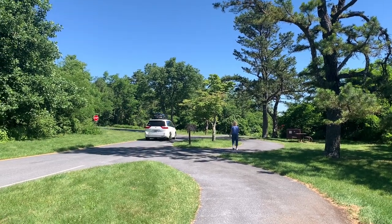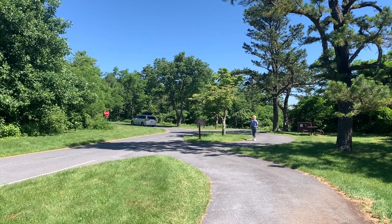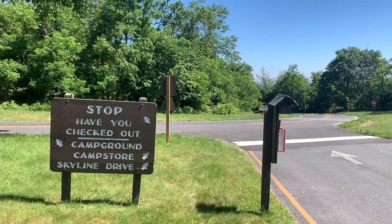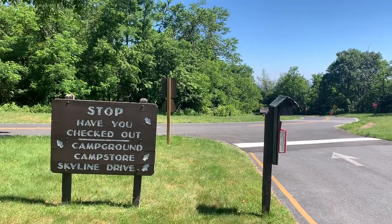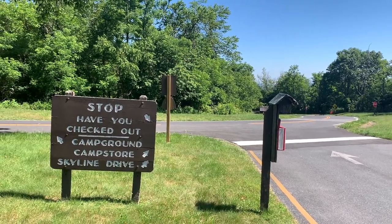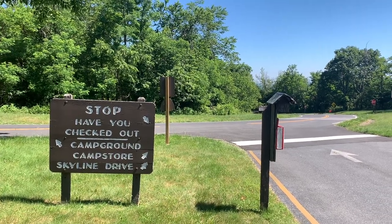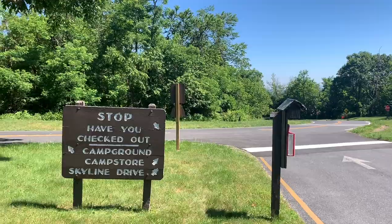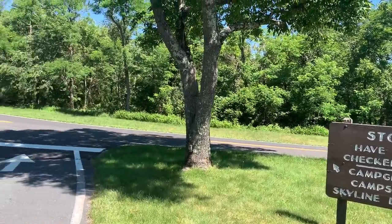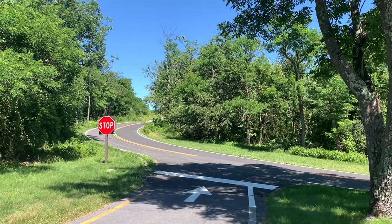This is a huge campground — I'm only going to show you the very best campsites. I'm standing at the exit of the campground. Off to my right is the direction you'd be coming from Skyline Drive. You'll pass the campground store that way, and off to the left, just around the crest of the hill, is the entrance to the campground.